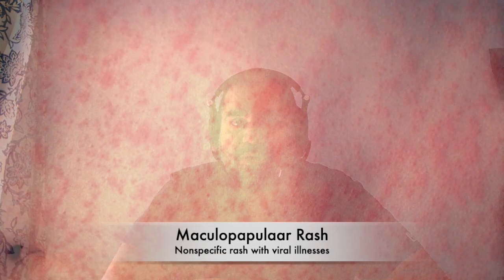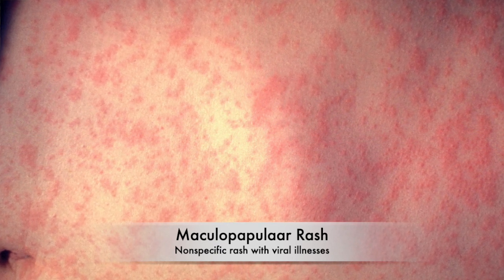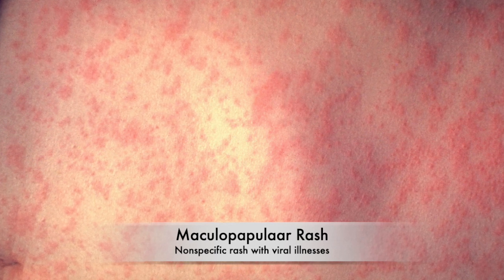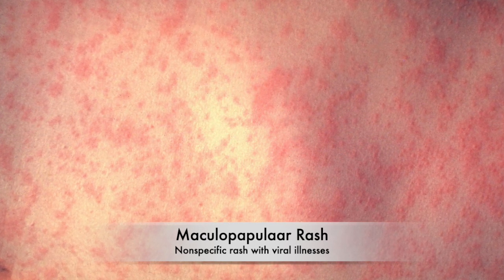People can also have what you call nonspecific maculopapular or morbidiform type rashes, which are just little red bumps that can appear anywhere on the body. Usually asymptomatic — doesn't itch or hurt. But this is really nonspecific, and you can see it with a lot of different viral illnesses.